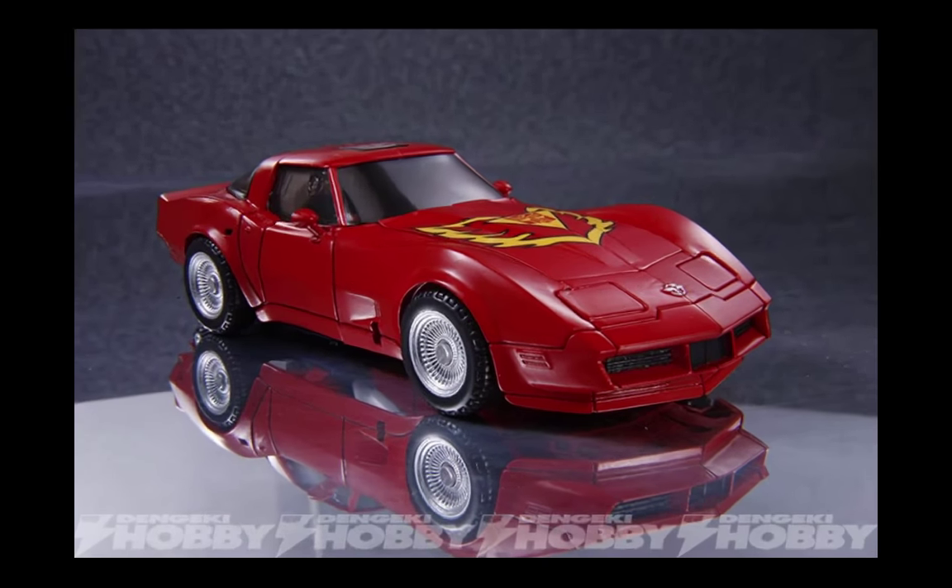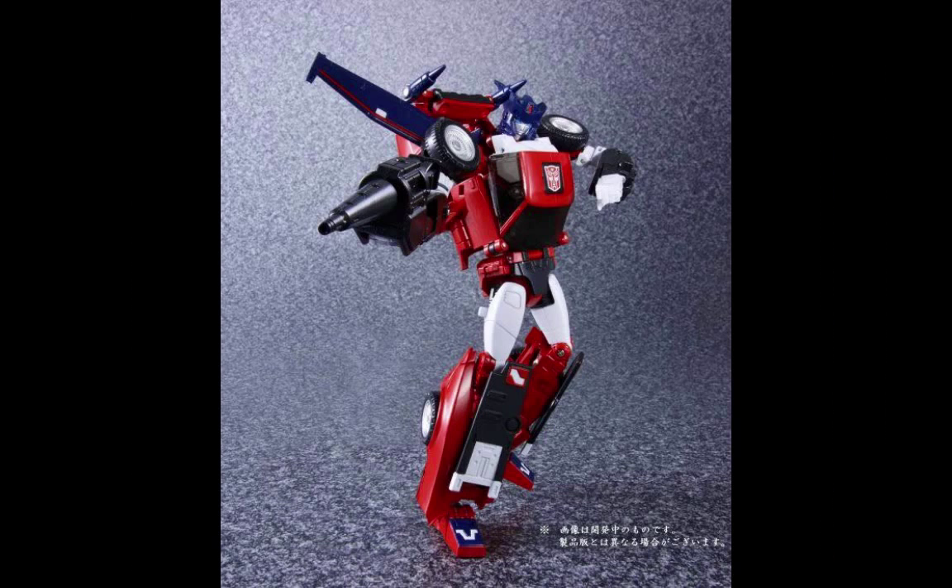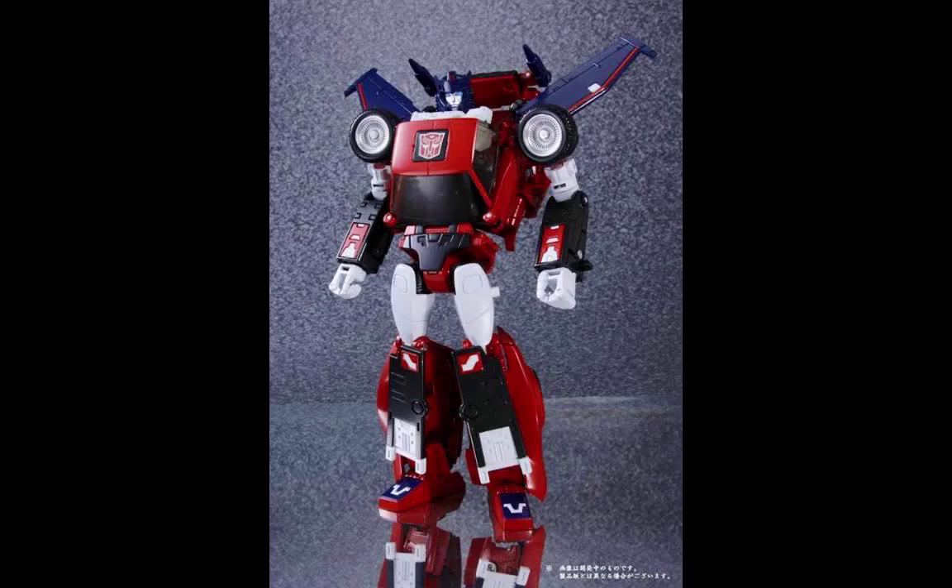Takara has also announced the release of MP26 Road Rage, a repaint of Tracks. This is the Diaclone figure that goes with Tracks — it's a female figure and is said to be basically one of the only females in the whole Autobot line. This was also scheduled to release in October but has now been pushed to December of 2015.